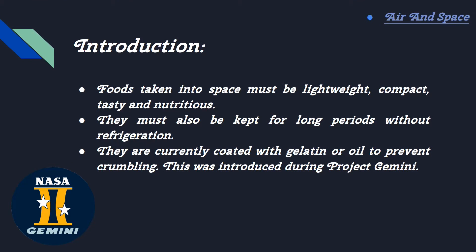Introduction. Foods taken into space must be lightweight, compact, tasty, and nutritious. They must also be kept for long periods without refrigeration. They are currently coated in gelatin or oil to prevent crumbling.